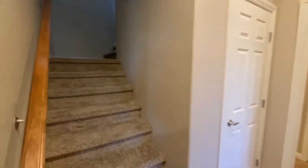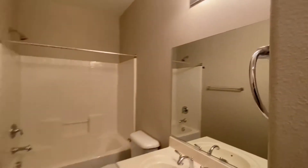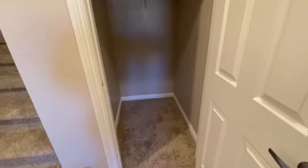You do have stairs and then a full bathroom downstairs. There's a linen closet, and then you have a hallway closet as well — it's pretty deep.